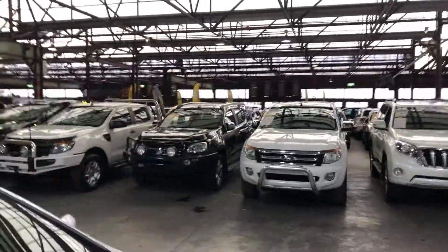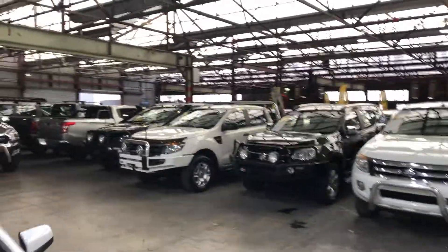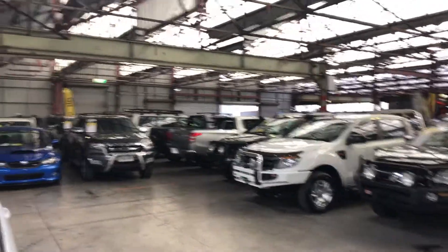Zupercars Warehouse is where you can buy direct and save. We have over 300 vehicles on our lot and about 2,000 vehicles Australia-wide. Hope to see you soon. Thanks.